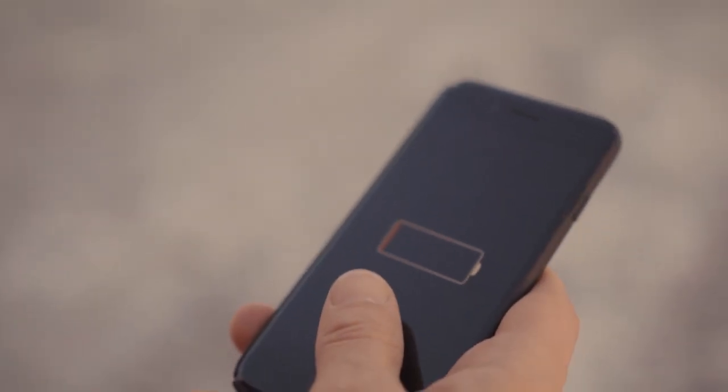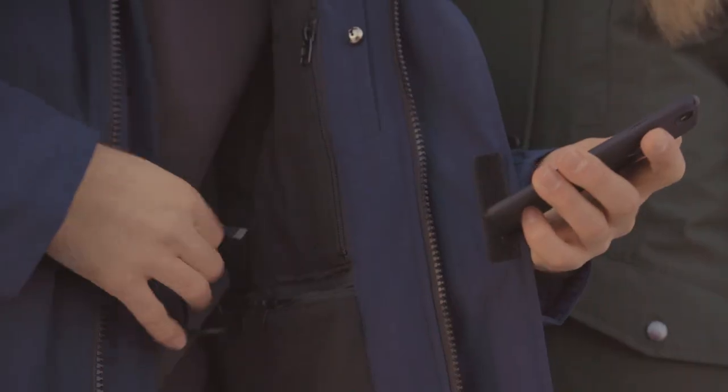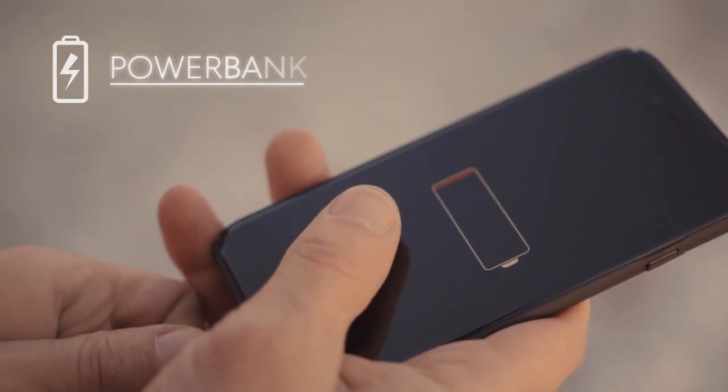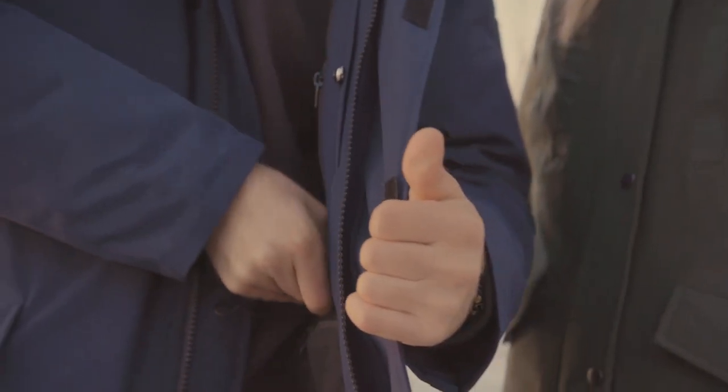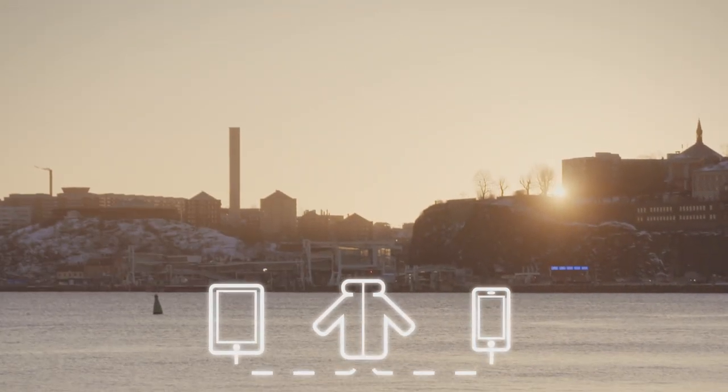Hate running out of battery? We all do. That is why Norland Parka has its own power bank. Don't worry about your phone dying again — your jacket now charges your phone and tablet anywhere.